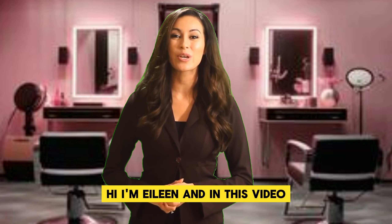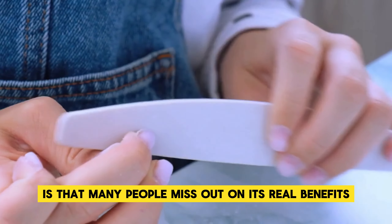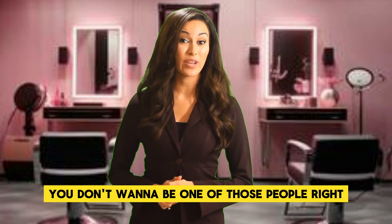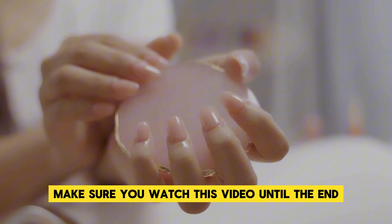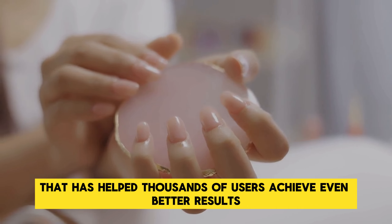Hi, I'm Aline, and in this video, I'm going to reveal the truth about NanoDefense Pro. The first thing you need to know is that many people miss out on its real benefits because they don't get it from the official source. You don't want to be one of those people, right? I've left the link in the description, but before you rush to click, make sure you watch this video until the end. I'll also share a personal tip that has helped thousands of users achieve even better results.